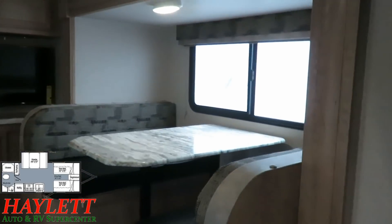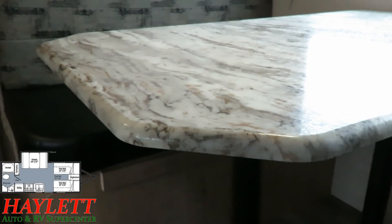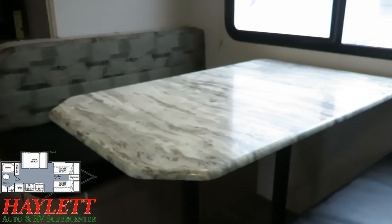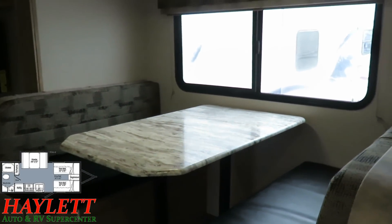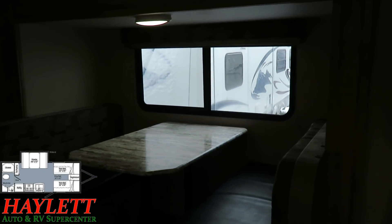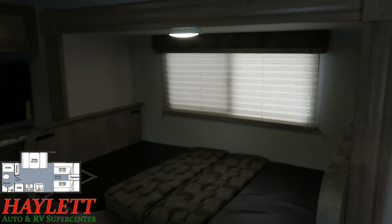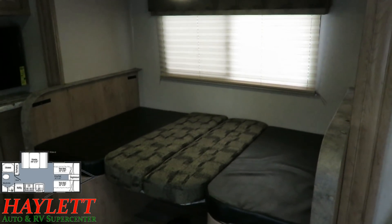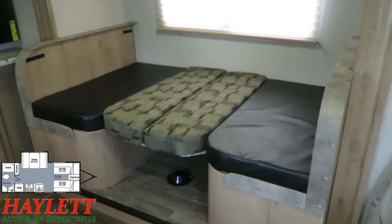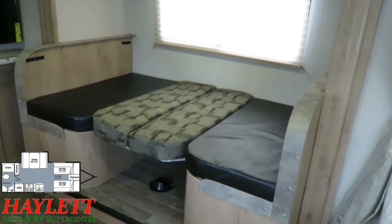They've upgraded the countertops — this is a full sealed-edge pressed membrane counter. You can spill a drink on it and it's not going to hurt it. We've got this huge window for excellent airflow, but also full shades for nighttime privacy. Pull that shade and note how quickly it blots out the sun, keeping the heat out during summertime. We'll talk more about heating and cooling in just a minute.